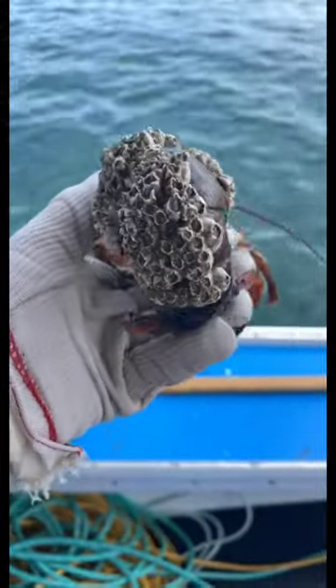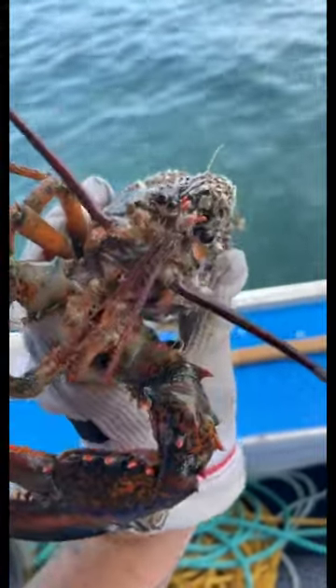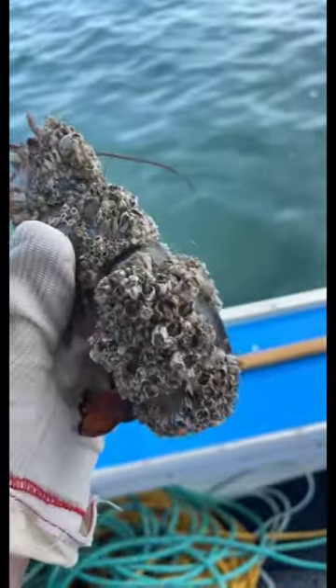This is definitely the most barnacles I've ever seen on a lobster. There were so many barnacles on the tail that it was folded and he couldn't even open it all the way. His tail was stuck.